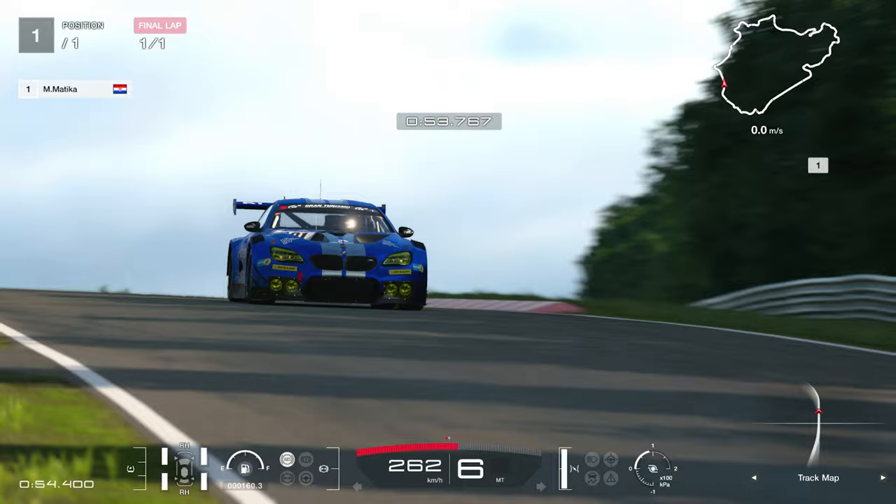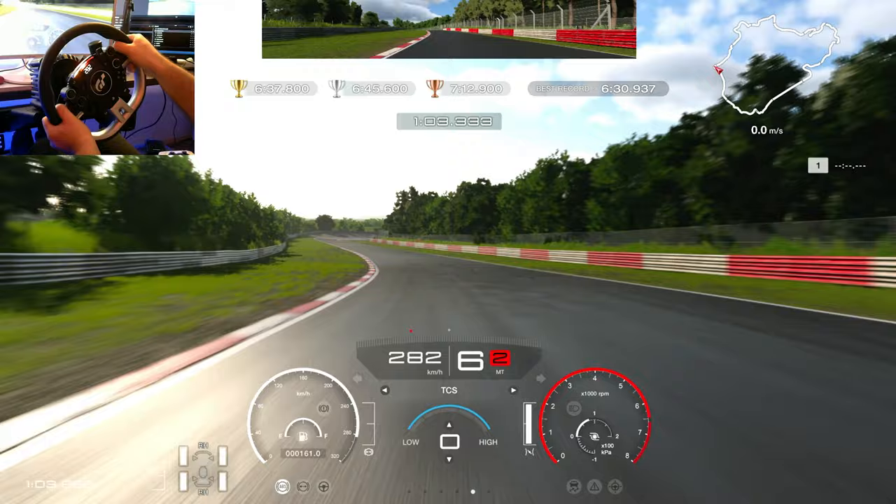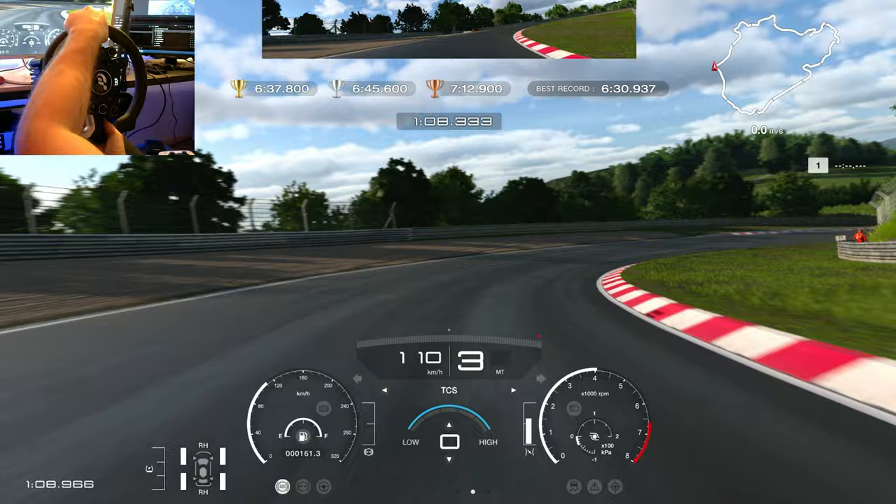I'm always trying to keep it on the limit, and sometimes it really doesn't go to plan. Here, sixth gear, braking at the end of the curb right there. As usual, braking in the straight line and then, as I said before, exiting in third gear.